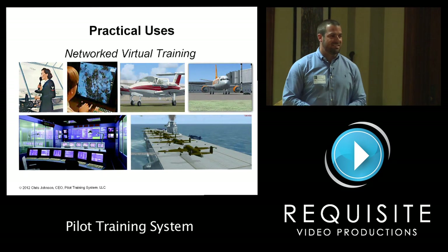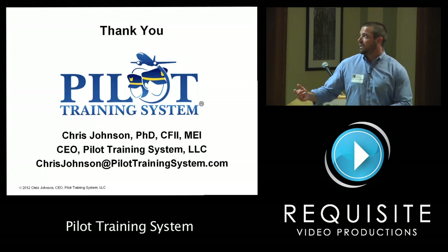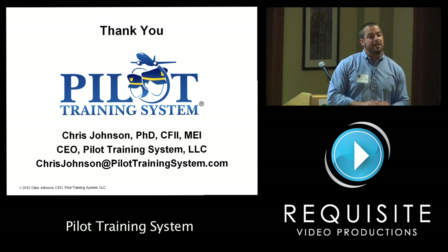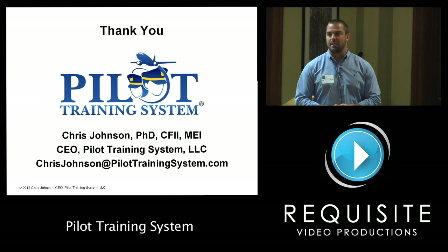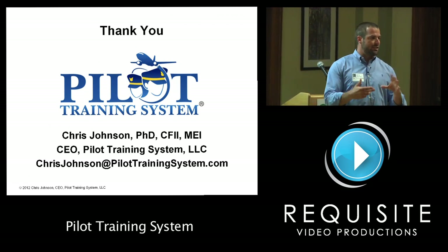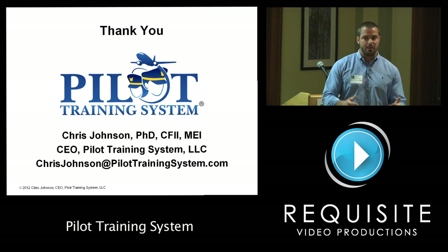I appreciate you giving me your undivided attention. Again, I'm Chris Johnson, and my company is Pilot Training Systems. Right now I'm working on commercializing this — I have some funding to do so — and I'm also working with MedFlight to develop patient simulation inside of an aircraft simulator. Thank you.